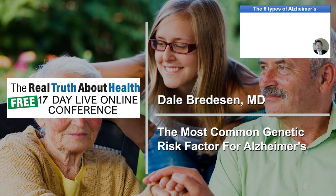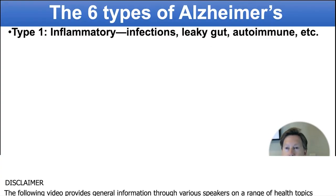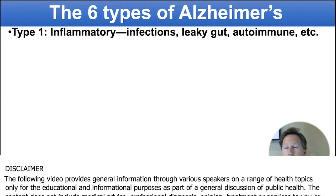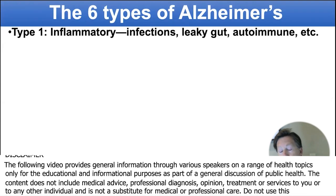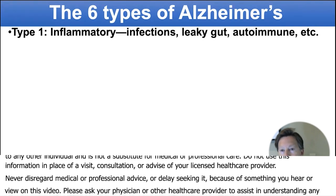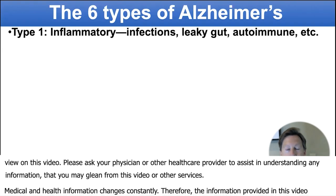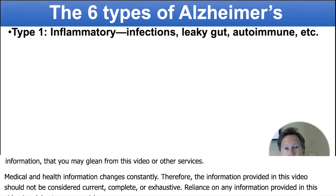Different people get Alzheimer's for different reasons — just like people get cancer for different reasons, different carcinogens and things like that. So you can now look to see what are the primary drivers for each person. Most people will have more than one driver, but it's important to determine these because if you address them, this is the way you're going to get the best outcomes.